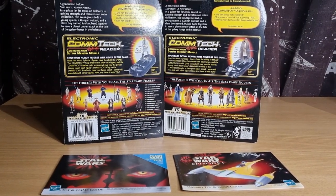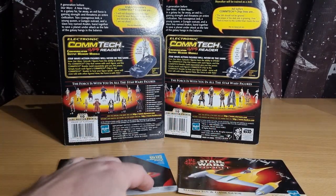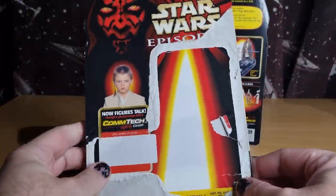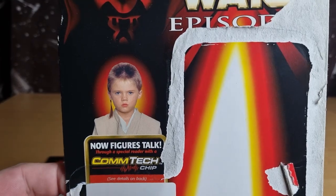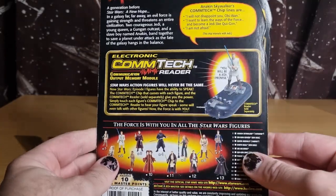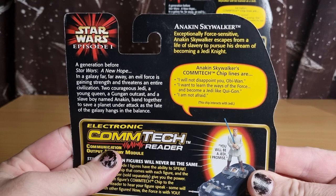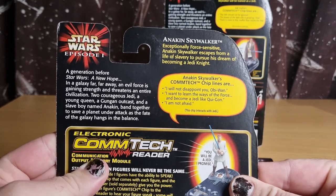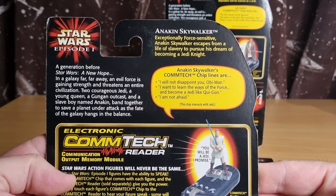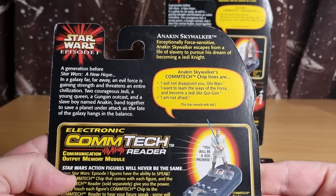Card backs and pack-in catalogs. We've got a couple of these little toy and game guides that have come with various playsets and toys over the years. I thought we'd take a look at the card backs as well. Here we have Young Jedi Padawan Anakin Skywalker. A few little phrases on the Comtec chip there that were not in the film, but taking a little bit of creative license: 'I will not disappoint you everyone,' 'I want to learn the ways of the Force and become a Jedi like Qui-Gon,' 'I am not afraid.'